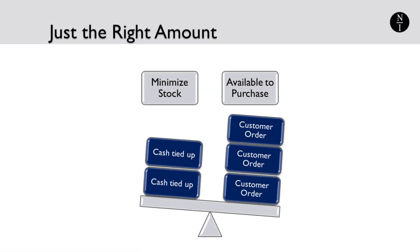Every company that carries inventory wants to have enough of it to be able to fill customers' orders, but have a minimum amount of cash tied up on the shelf. Unfortunately, one half of that statement wants you to stock more of each item, and the other half wants you to stock less of each item. To balance out these conflicting goals, you need just the right amount.